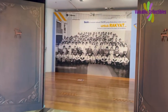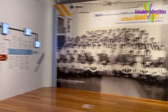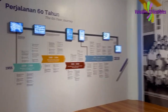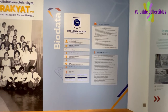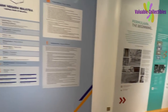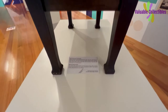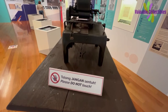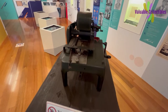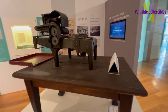This section of the exhibits details the history and founding of Bank Negara Malaysia. This is a money printing machine used to print banana paper money during the Japanese occupation.